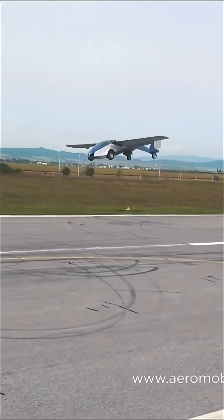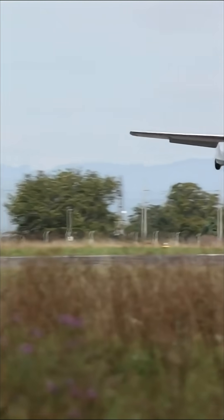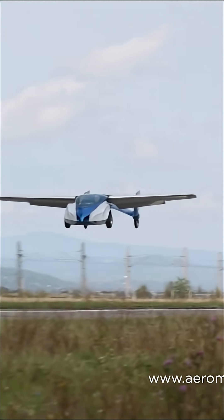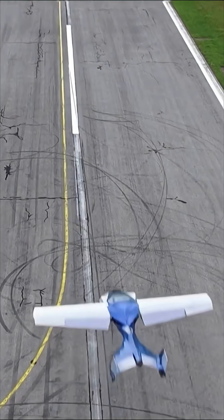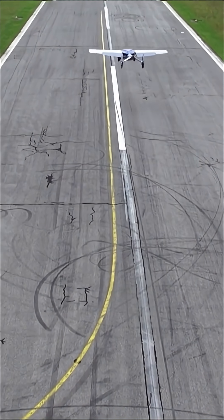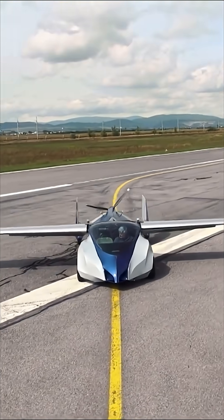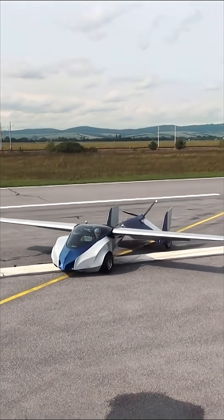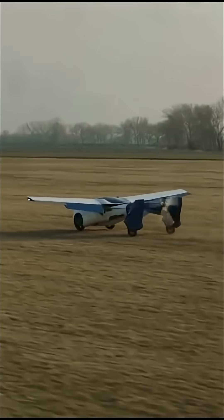So how does it pull off this magic trick? The transformation is thanks to a sophisticated folding and unfolding mechanism for its wings and other components. Under the sleek carbon fiber body, it uses a hybrid propulsion system, combining a combustion engine with electric motors. This gives it the power it needs for both driving and flying, and it can take off and land on short runways, boasting a range of hundreds of kilometers.